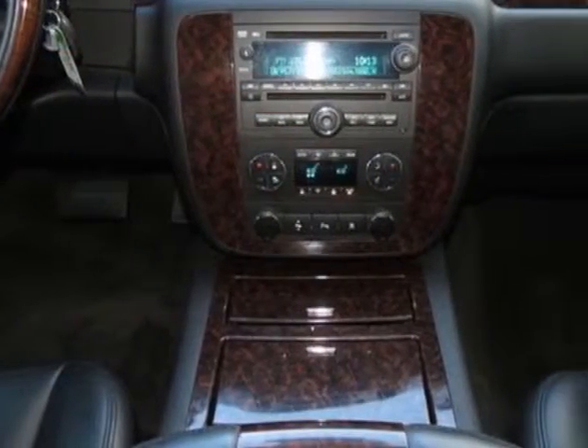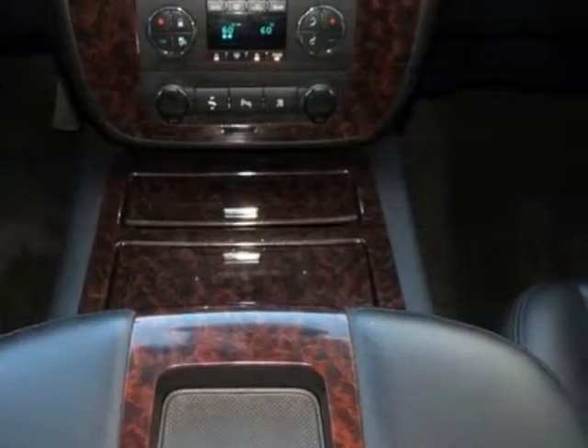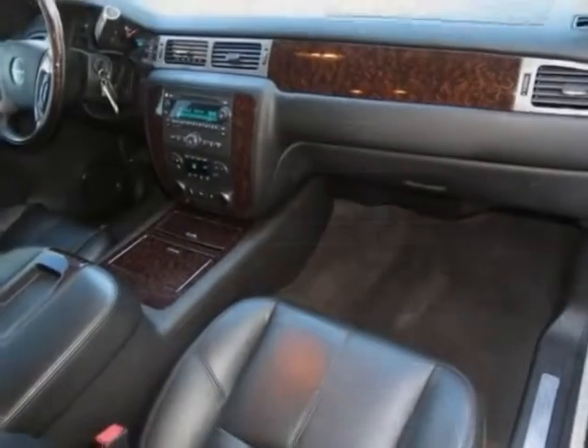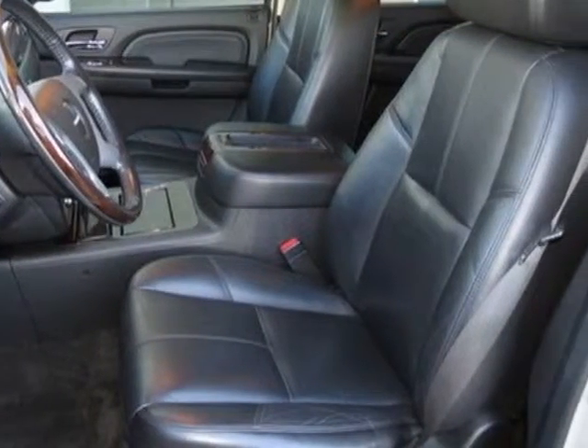Standard rear axle 3.42 ratio. Standard engine: Vortec 6.2 liter, 403 horsepower, 300.4 kW at 5,700 RPMs, 417 lb-ft of torque, 562.9 Nm at 4,300 RPMs.